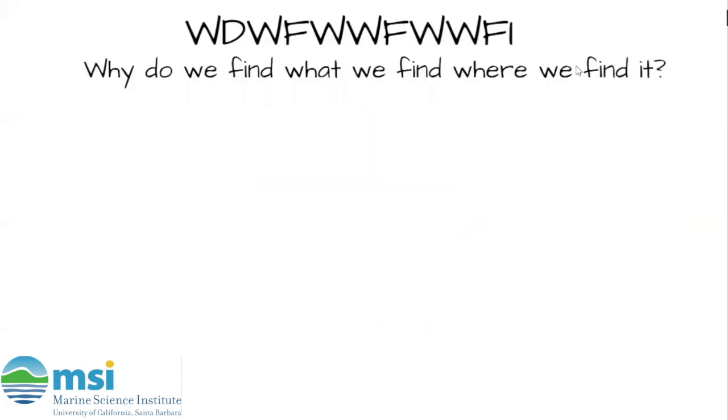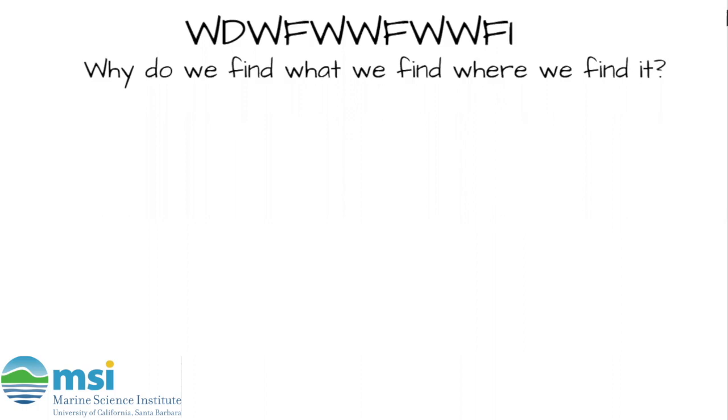So now comes the best question out there: why do we find what we find where we find it? Why are there so many mollusks in our tide pool? To answer this, we totally have to look at what a tide pool is made from. Tide pools can only exist with this one feature — do you have any idea what that is? That's right, they need rocks.